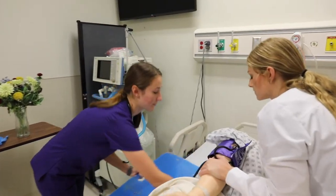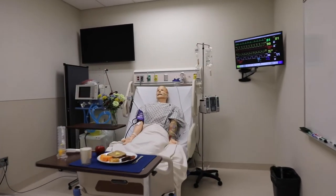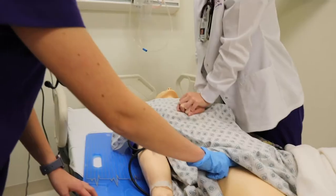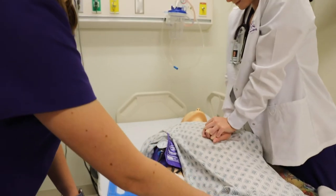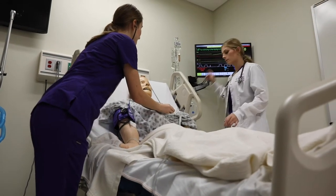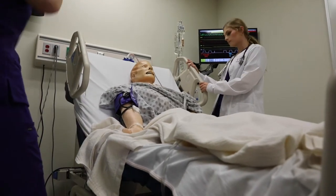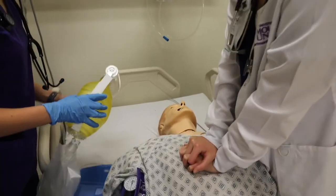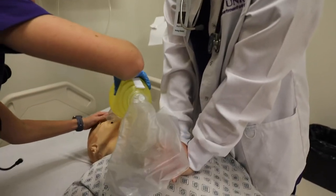We have a wireless simulator, Manny. Manny can do just about anything a patient can do, except eat and get up to walk. He has heart and lung sounds. He can cry, sweat, and even bleed. This simulator will ask questions of the students. Students can administer medications through an IV and provide advanced care life support when needed.